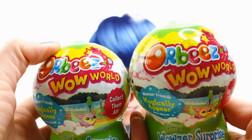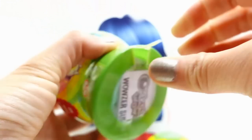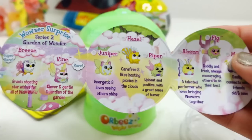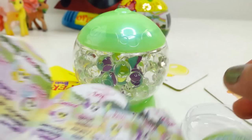And what do we have here? We got two Orbeez Wow World - these are series two, brand new, I've never seen them before. So let's go ahead and open the first one. It says Garden of Wonder. These are so magical. And here is our checklist. We have quite a lot to collect. We have a peacock, butterflies, squirrels, and fish. Super cute.